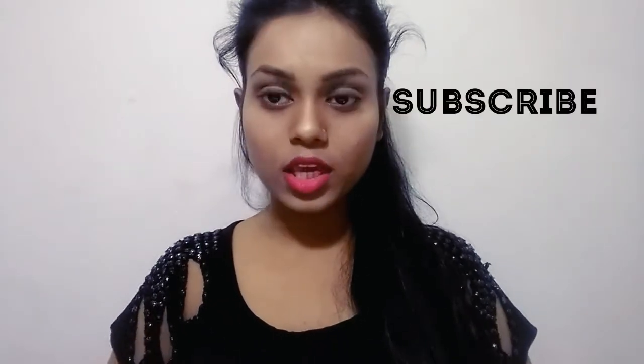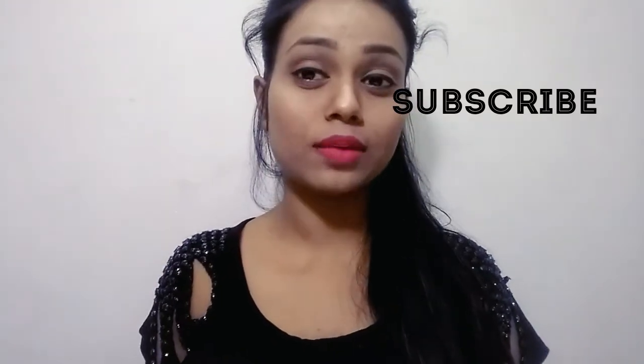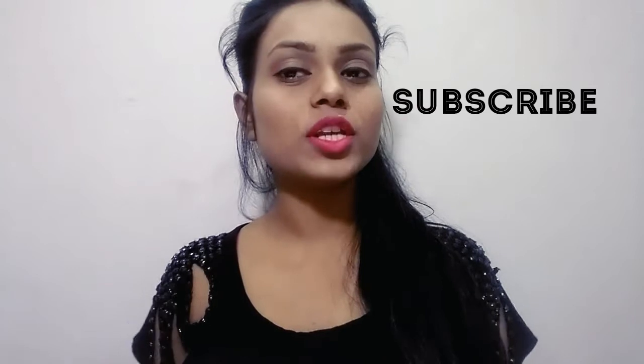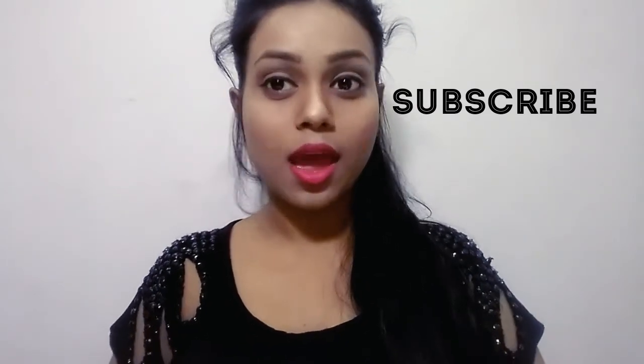Hey guys, I am Angit and welcome back to my channel. I am going to review my new haul today. If you haven't subscribed to my channel yet, make sure you subscribe.